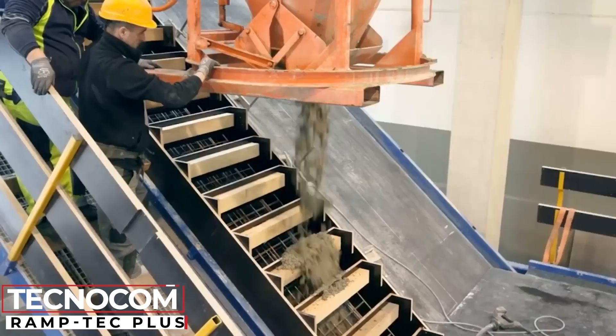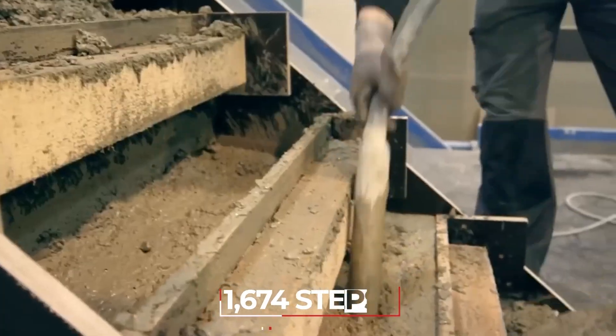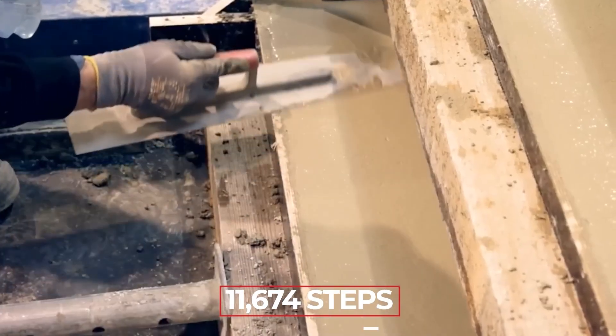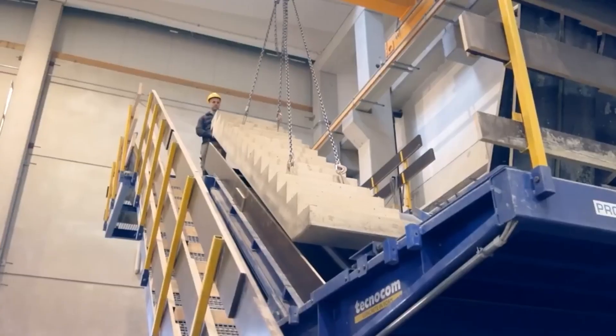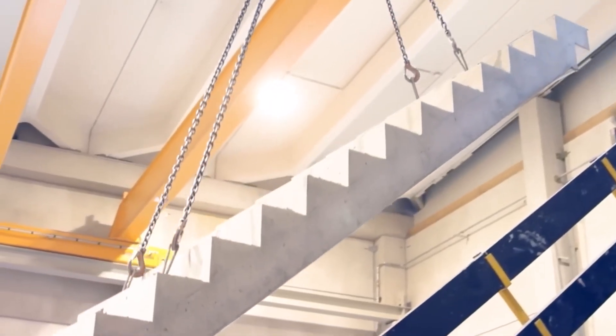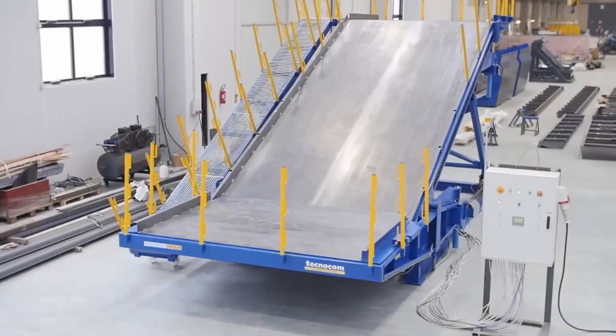Here's an interesting fact: the world's longest staircase has 11,674 steps and goes up 5,476 feet. It's in Switzerland, so those who make it to the top can see beautiful views of the Alps and a few lakes. Standard staircases take less work and are easier to build these days.